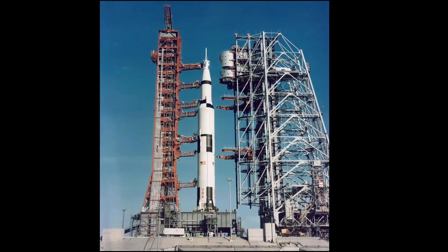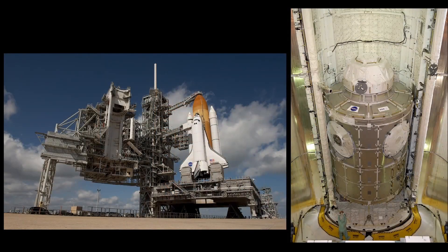For Apollo, NASA built a large mobile service structure that provided access to various parts of the Saturn V rocket and totally enclosed the Apollo spacecraft, allowing them to do some work on the launch pad. For Shuttle, NASA went further and created a rotating service structure that covered most of the orbiter when closed, including a full clean room to access the shuttle payload bay. Lacking an easy way to work on the launch pad makes SLS much harder to work with.